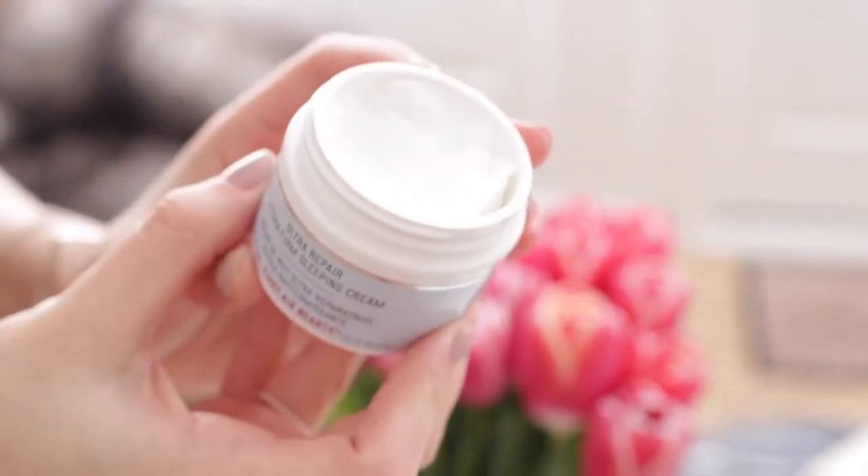It was the First Aid Beauty Ultra Repair Hydrofirm Sleeping Cream. Just look at this as a moisturizing face mask. I get really dry skin — my skin's just been getting so dry. I would kind of wake up and see dry splotches in random areas of my face, which is kind of difficult when you go to put makeup on. So I've been using this and it's just a really thick, moisturizing face cream.